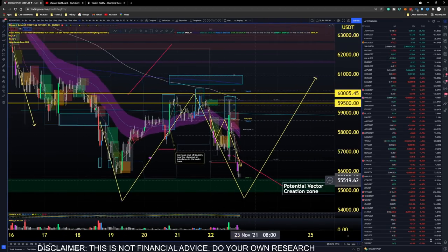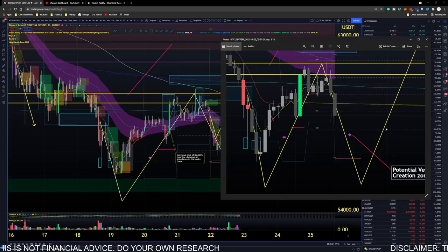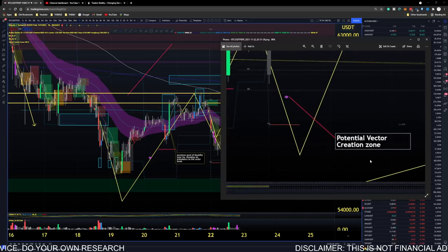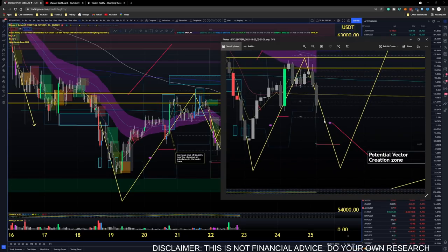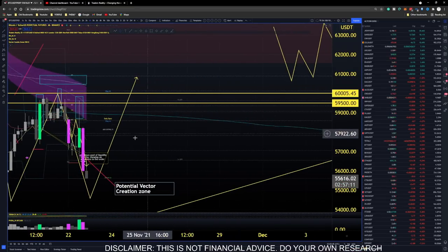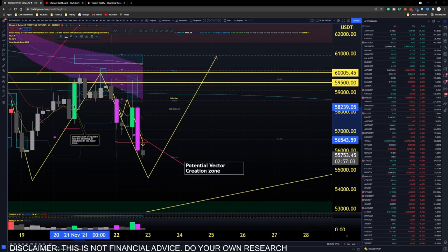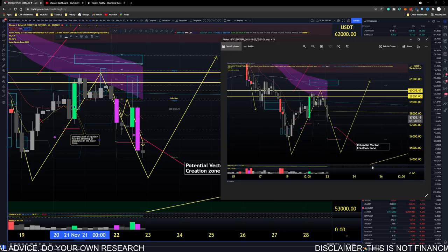We need to understand why we are expecting this W to play out. In last night's stream we were talking about this W formation — we expected the rejection of the 50 EMA to show potential vector creation zones in this area. This is where you expect the vector candle to appear so it can formulate the second leg of the W formation. Dropping over to the four-hour time frame, you can see bright as day that we had the vector candle created in that zone. You're trying to decipher the pattern and understand at what point the market maker is going to step in.